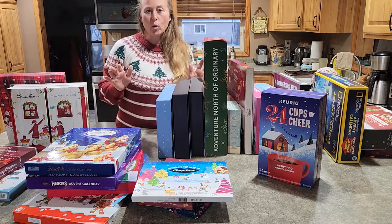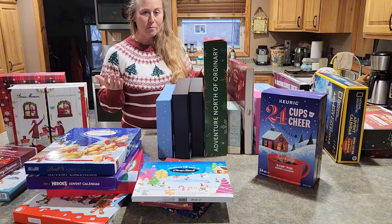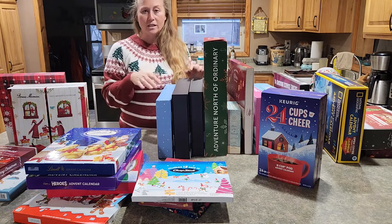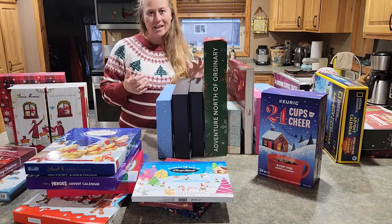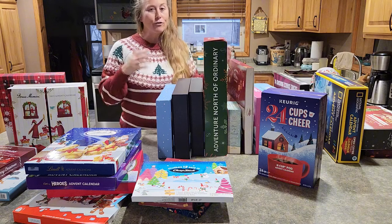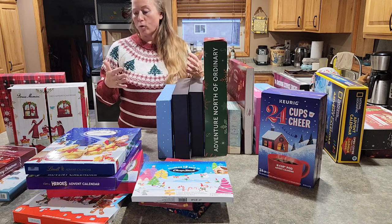I'm going to run through quickly what these calendars are and which categories they fell in, so if you're interested in shopping for an advent calendar you can click on the link below in my comments. You can see my full video review on each one of these, because some of these you may want to see all the different pieces, like the beauty calendars, and you want to see the quality of the products you're getting. Feel free to click that link below, and if you love seeing content like this make sure to subscribe to my channel as I'll be putting up more Amazon review videos.